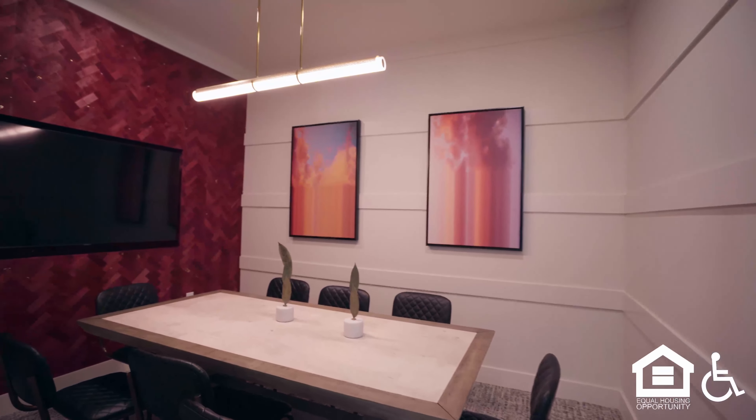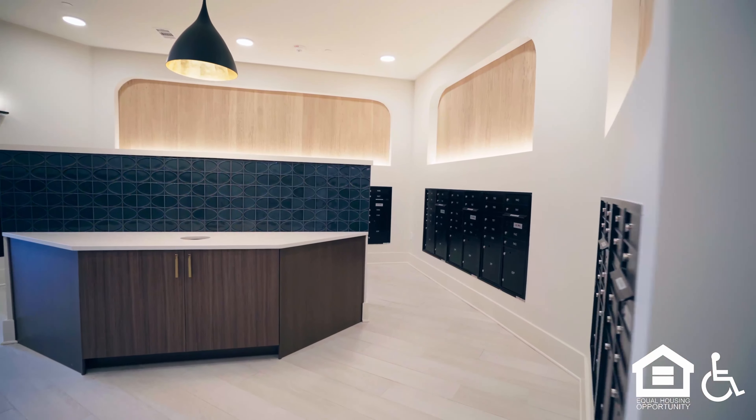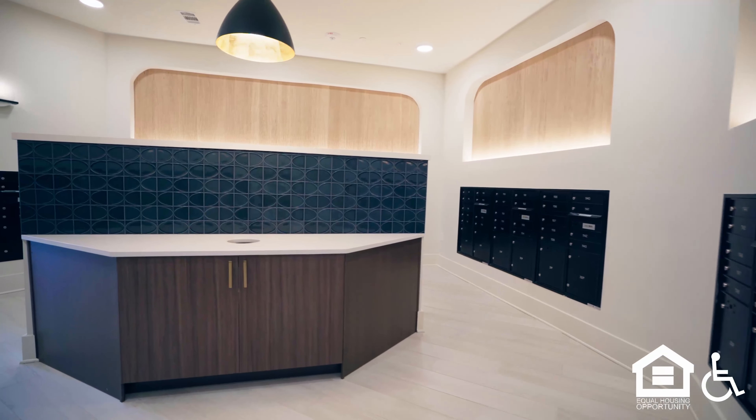A meeting room with a hanging lamp, leather cushioned chairs, and a flat screen TV. A mailroom with drop boxes.